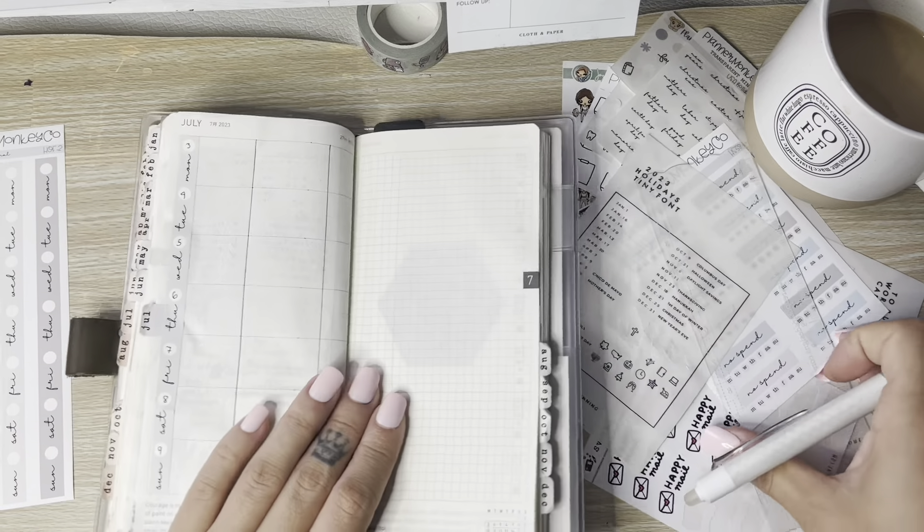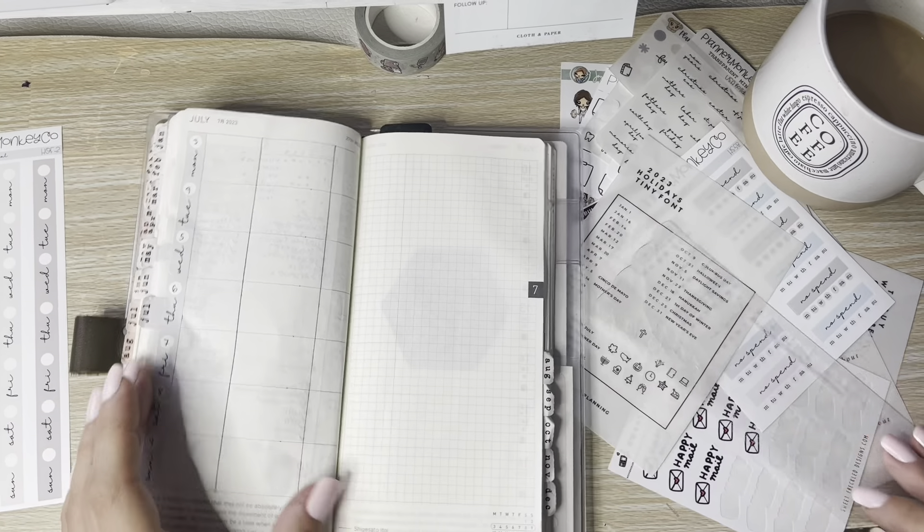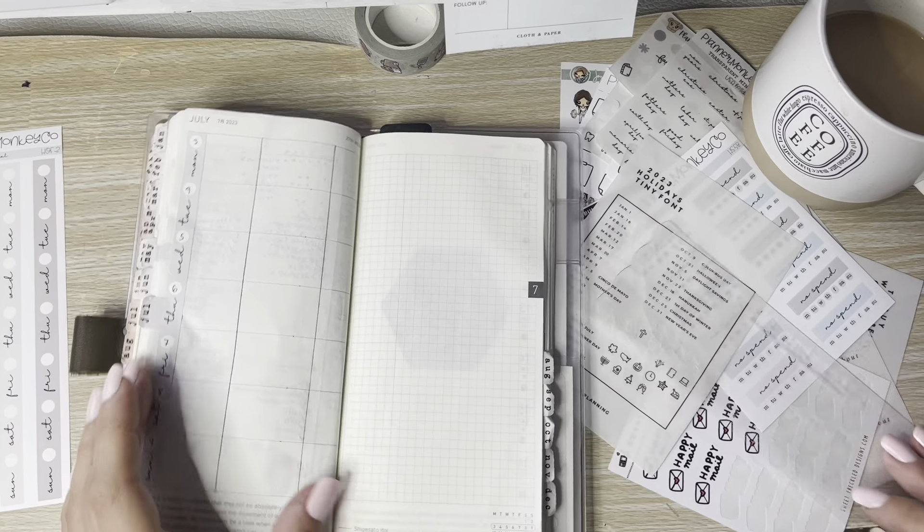I found my pen — it was at the very bottom of my utility cart, just shoved under a bunch of stuff. I found it while I was digging through some of my Cricut stuff trying to find something, and I was like, oh, there's my pen.